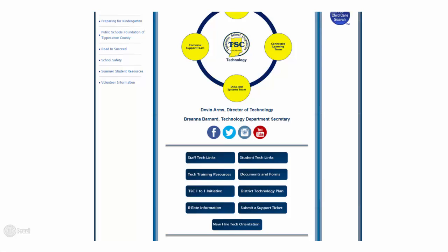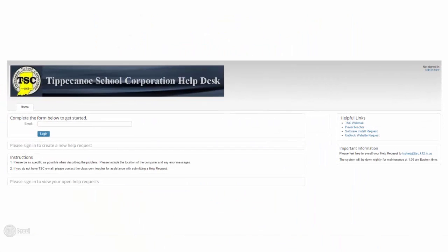Also on the technology web page is a shortcut to the help ticket system used at TSC, Spiceworks. If you have any technology-related questions or concerns, please submit a help ticket within Spiceworks. Depending on the nature of the issue, a member of the technology department staff will reach out to you.